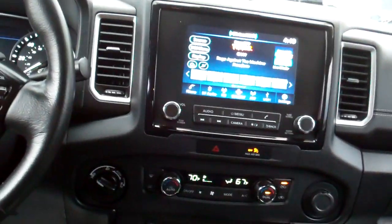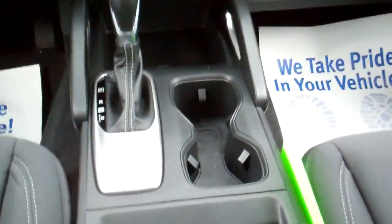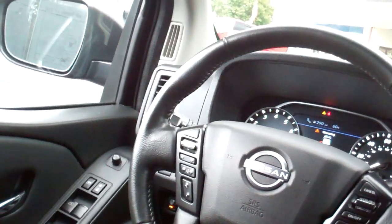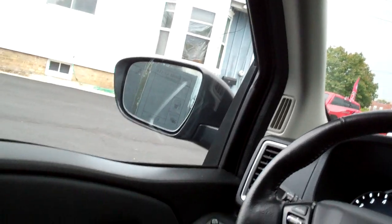Dual automatic climate control, heated seats, heated steering wheel. There's your Terrain Select, Auto Shift, cupholders, radio and cruise control on the steering wheel. Looks like it's got adaptive cruise control. Blind spot monitor, power windows, door locks, mirrors, power seat on this side, nice analog gauges.